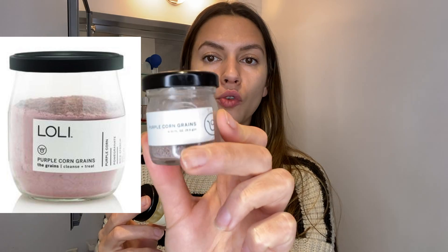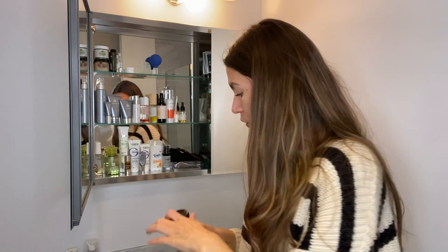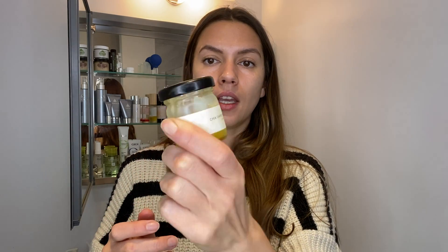Two more products from Loli Beauty: first, the Purple Corn Grains, which I use as a face scrub. It has a powder consistency — you take a little, mix it with water, and massage your face. It's really great and very gentle so it won't do any harm to your skin. The second is the Chia Carrot Brulee, a super hydrating cream. I don't use it very often, but when my skin is really dry this is what I reach for. It literally looks like carrot brulee.